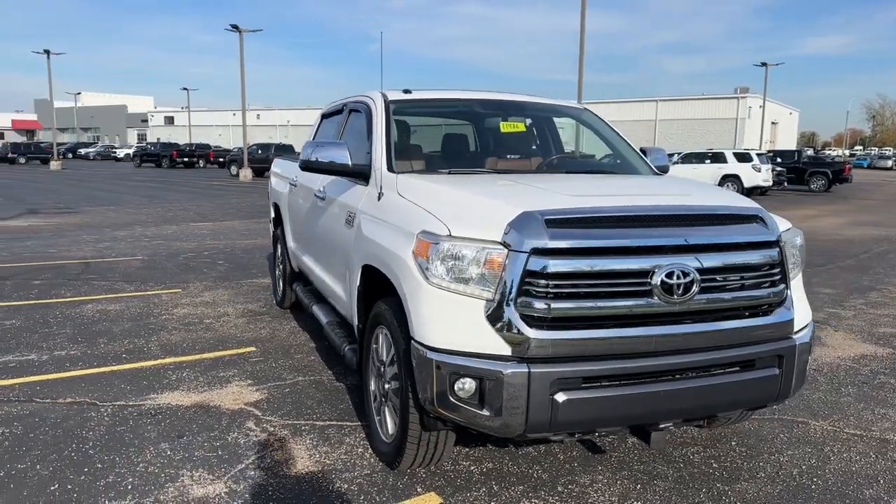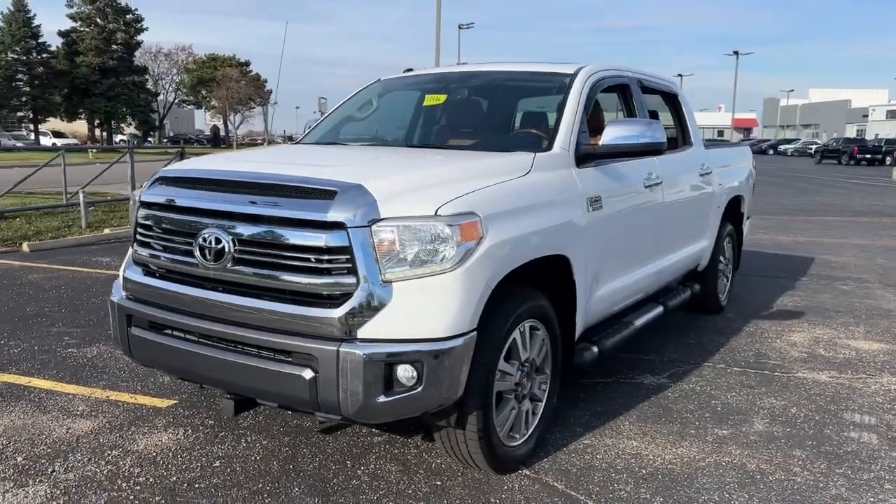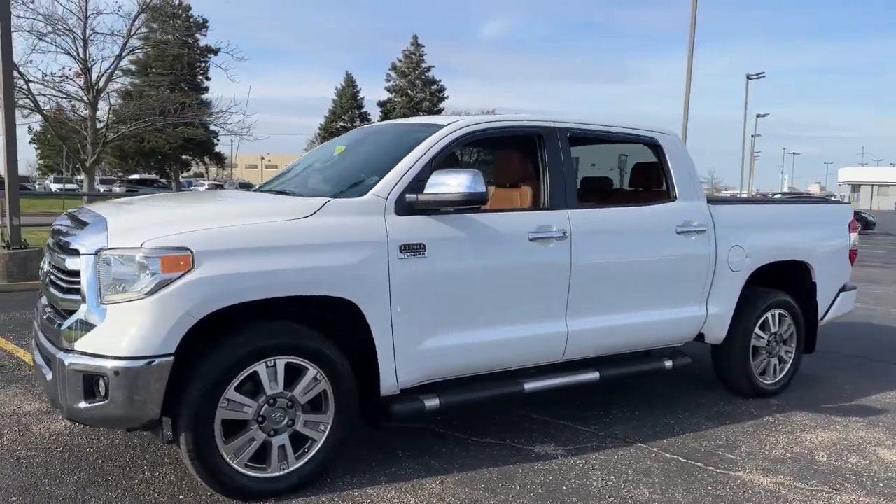You just found the 2016 Toyota Tundra. This vehicle is an outstanding buy with fewer than 80,000 miles on the odometer.